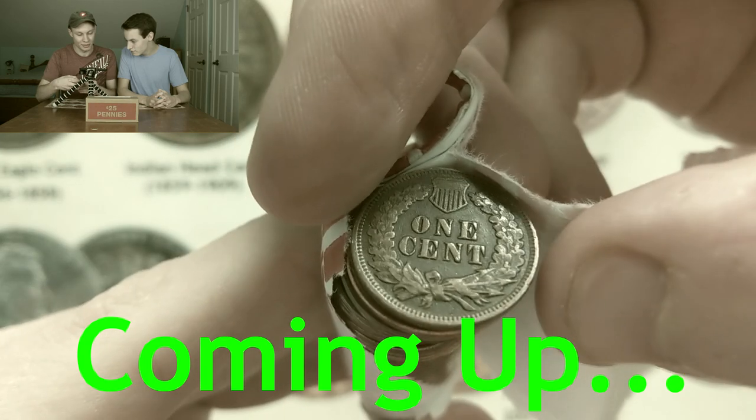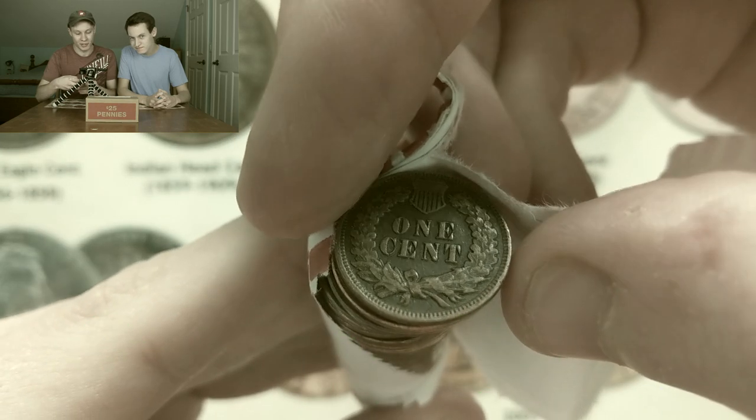All right, let's flip this coin over guys. The biggest reveal probably ever on the channel. Three, two, one.